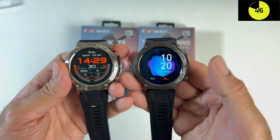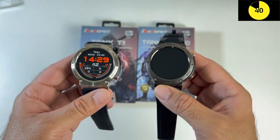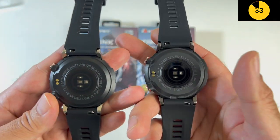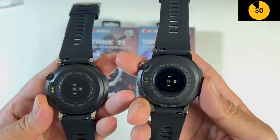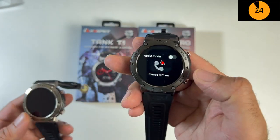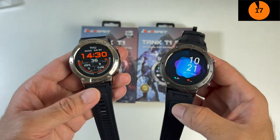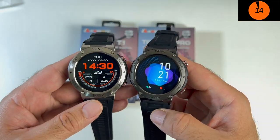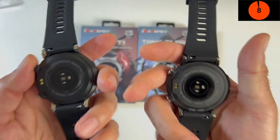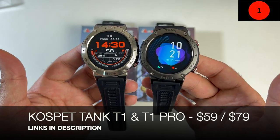Both watches support all-day heart rate monitoring, SpO2 checking, notifications, and both give decent battery life - 20 days and 10 days with normal usage respectively. The straps are both 22mm with quick release so you can replace them with any strap you like. The only real difference is the Pro version lets you make and receive Bluetooth phone calls and gives you music control, whereas the standard version doesn't. If you're looking for a cost-effective rugged smartwatch for general fitness, the Cospit Tank T1 and T1 Pro could be the ones for you - as standard fitness trackers with super long battery life, you can't go wrong at that price.